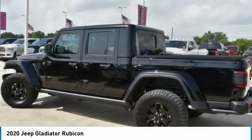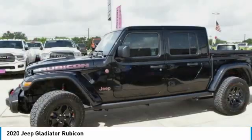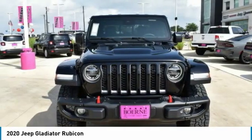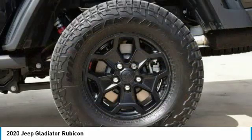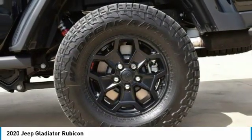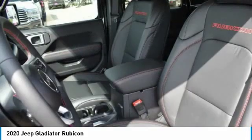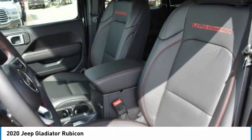Come take a test drive today. The Jeep Gladiator.